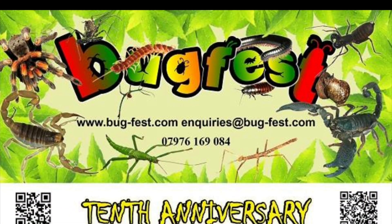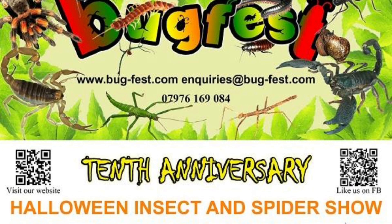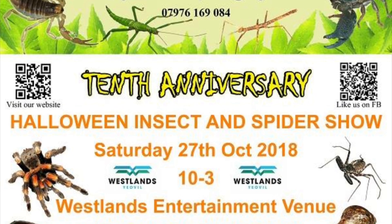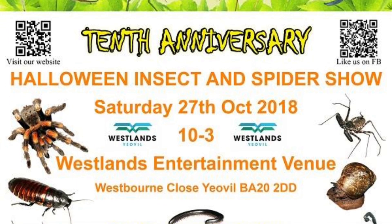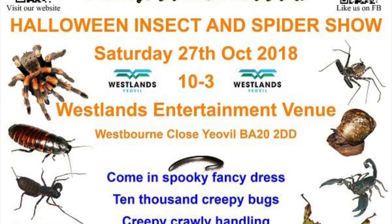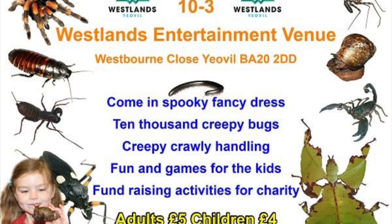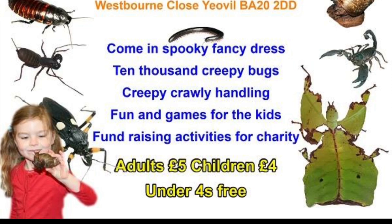I also wanted to mention Bug Fest — they're absolutely awesome and they attend these invert shows, bringing a selection of insects for children and adults to look at and handle. They also do a talking section which is amazing. On Saturday the 27th of October, down in Somerset, they are doing a Halloween Bug Fest show. This will be the first Bug Fest I'm going to and I'm really excited about it. See you next time!